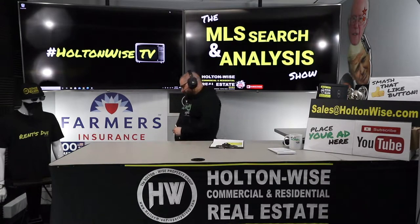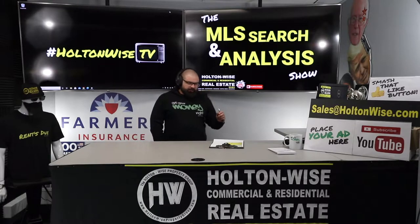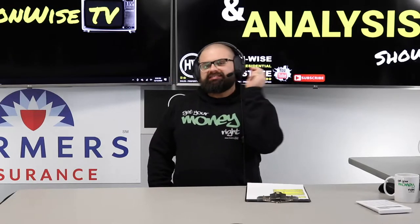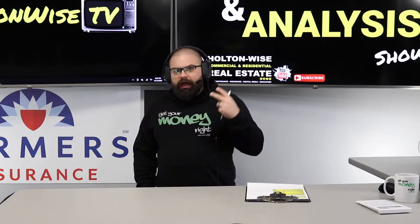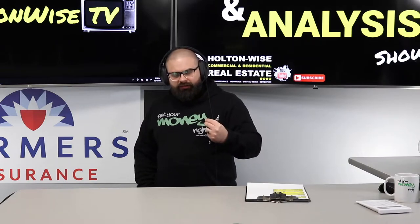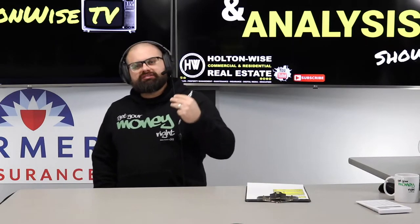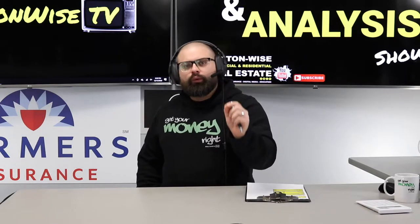Seller financing! A lot of people are talking about it and giving you all this theory, but what people don't often talk about is what makes the sellers tick. What do those sellers really want? As buyers, I get why we want seller financing, but today in this video I'm going to show you how to present your seller financed offers in a way that's going to make the seller want to bite.